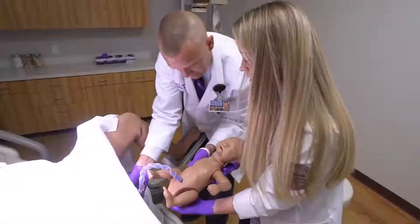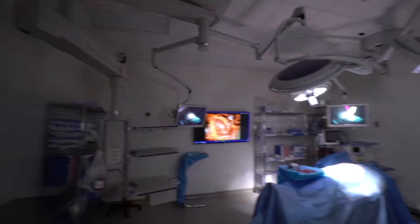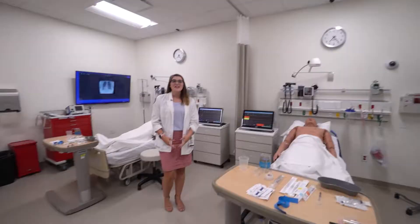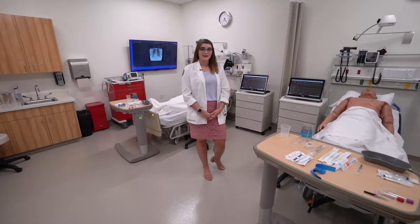This is our labor and delivery room. And this is our pediatric simulation room. This is our operation suite, where we get to practice more in-depth procedures in a sterile setting. This is our emergency medicine suite where you get to learn how to function in a fast-paced, high-stress setting.